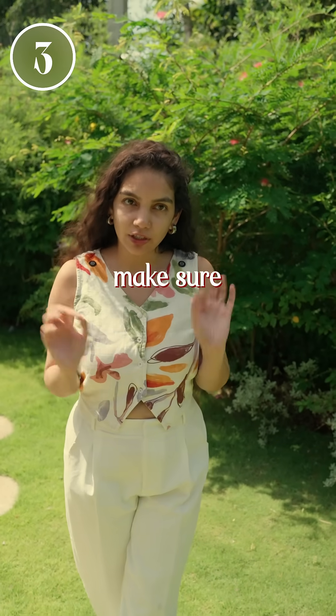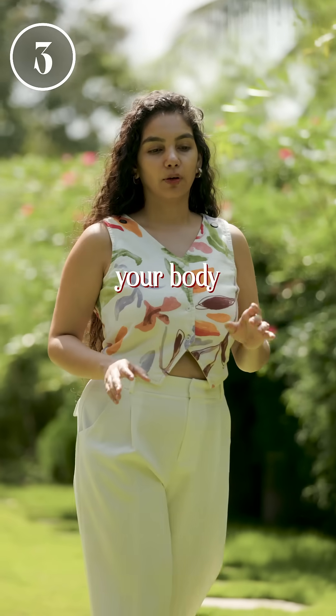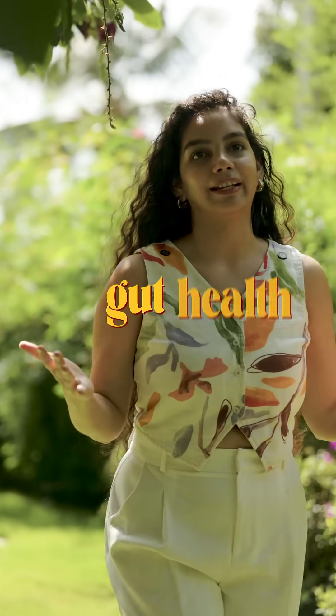And number three, you want to make sure that you are eating your meals mindfully, because otherwise your body will struggle to digest whatever food you are eating. These are simple things that you can practice right at home to start improving your gut health.